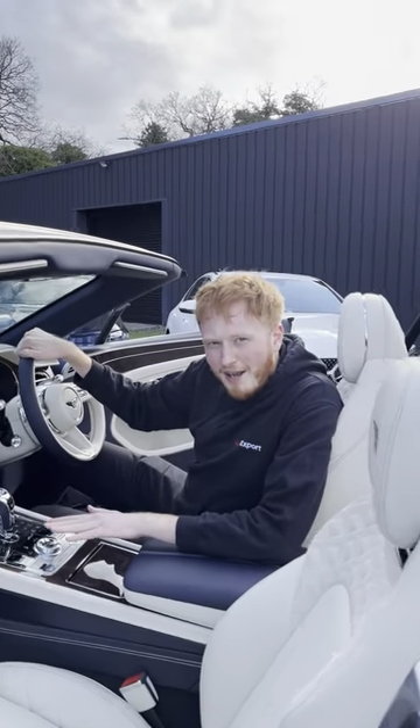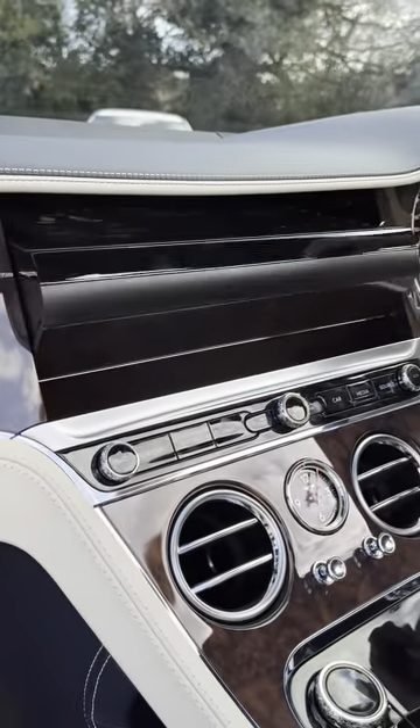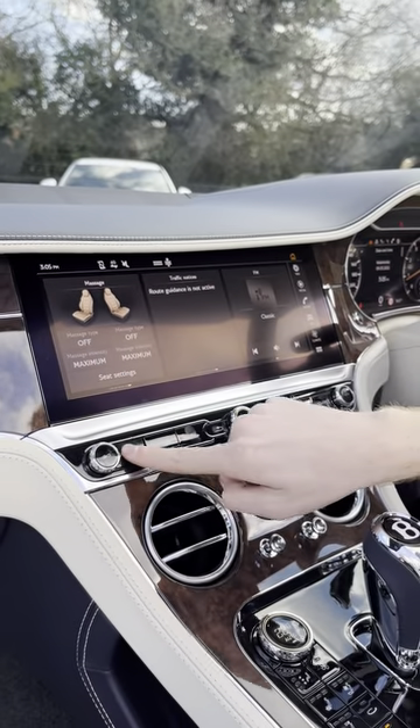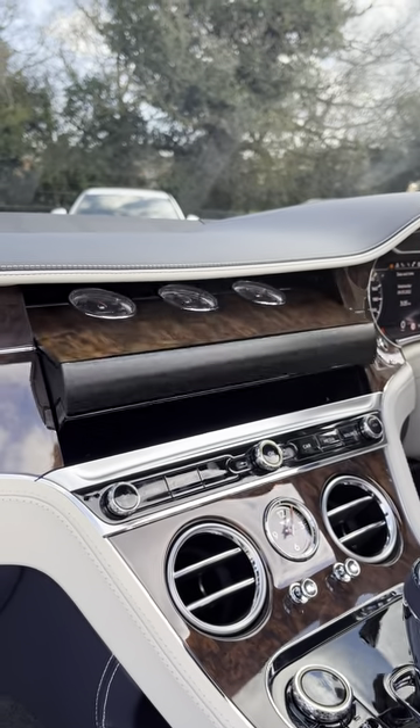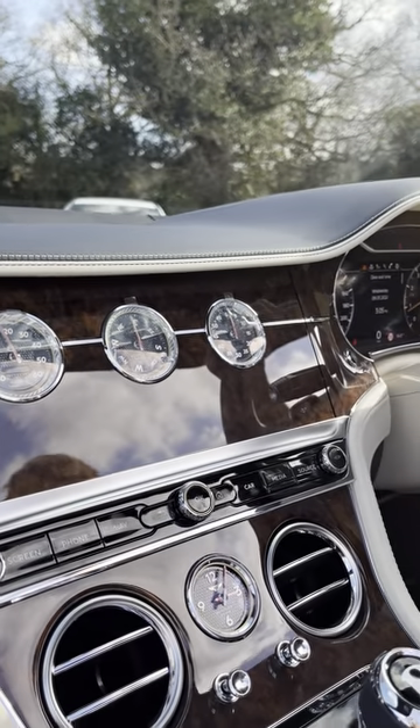Bentley do love a technological innovation, but they're not afraid to stick to their roots. So if you press this button over here, we bring up the new touchscreen — very nice. And we press it again, we've got an analogue display, which shows the temperature outside, a compass, and also a stopwatch — very nice.